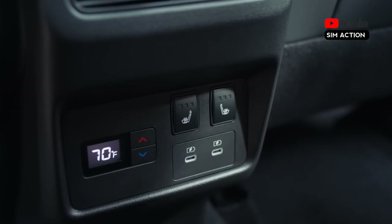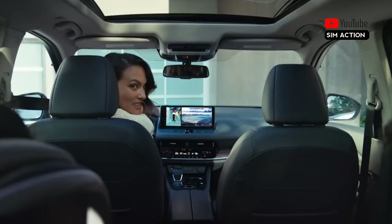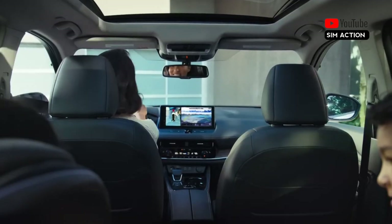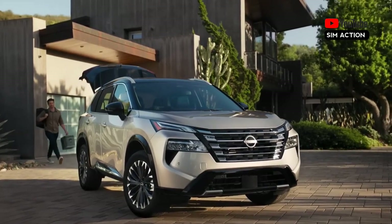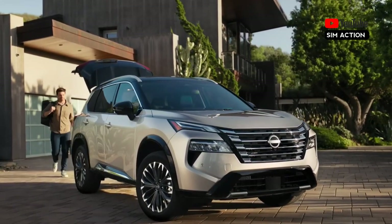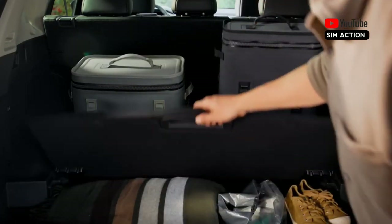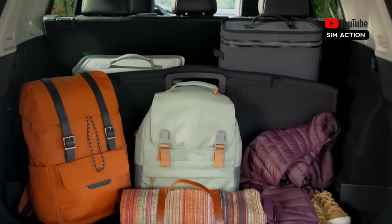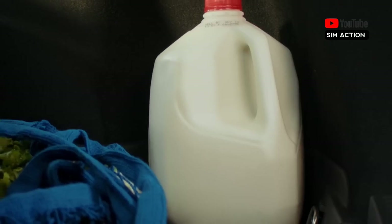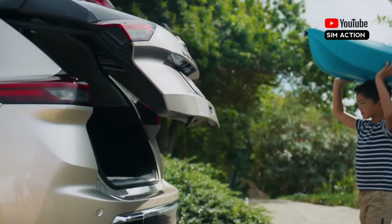During our initial test drive of the three-cylinder Rogue, we noticed that it felt more energetic than earlier models, which were powered by a non-turbo 2.5-litre four-cylinder. However, at our test track, its acceleration was not significantly faster than the 2021 model we tried with the 2.5-litre four-cylinder. The turbocharged three-cylinder engine accelerated the Rogue to 60 mph in 7.8 seconds, a 0.4-second gain over the 2021 model.